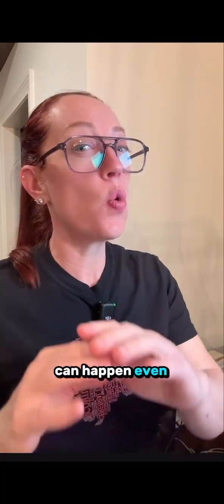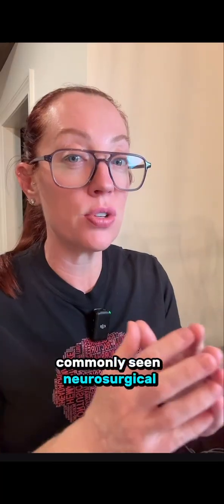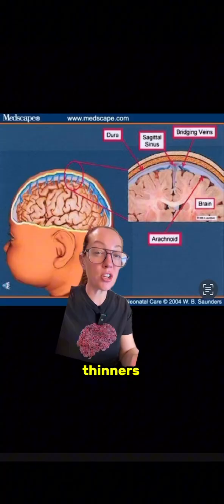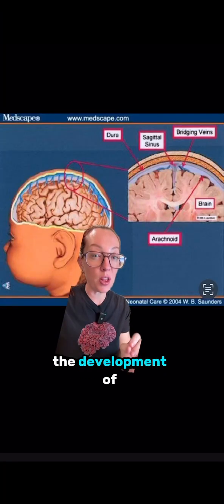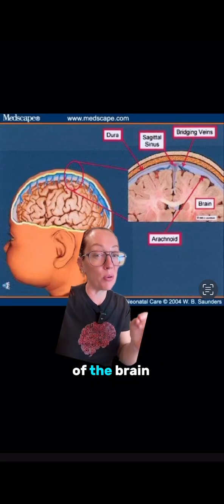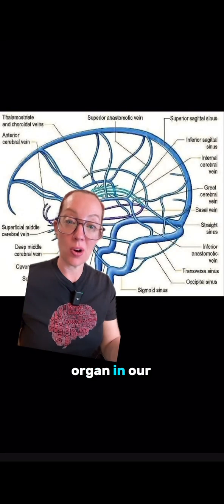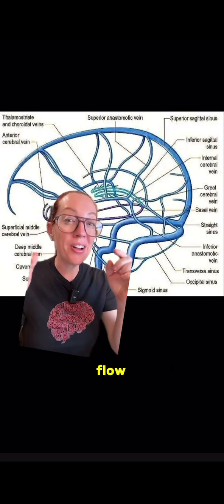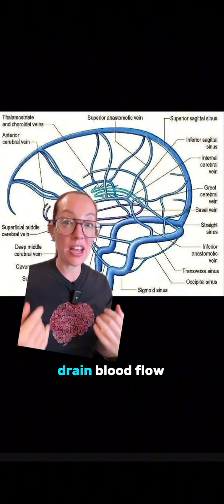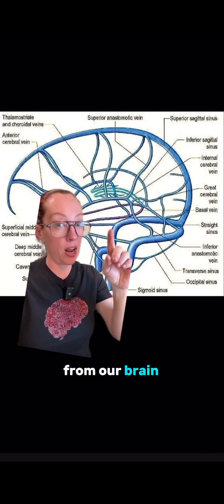So let's discuss subdural hematomas and how they can happen even weeks after an accident, because this is one of the most commonly seen neurosurgical conditions when I am on trauma call. Elderly patients on blood thinners are the most at risk for the development of a chronic subdural hematoma, so let's first discuss the venous anatomy of the brain and why these things happen. Just like every organ in our body, we have arteries that supply blood flow and veins that drain blood flow.